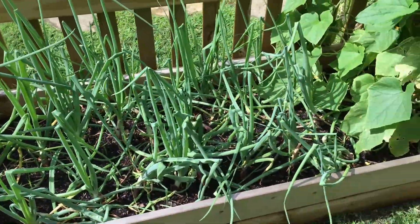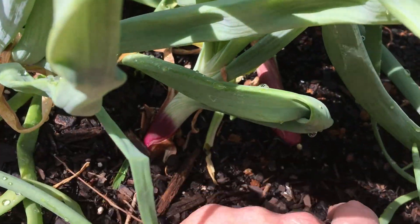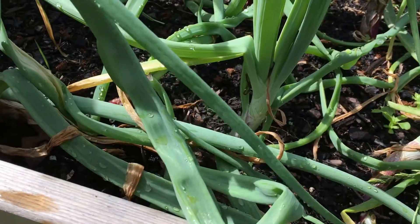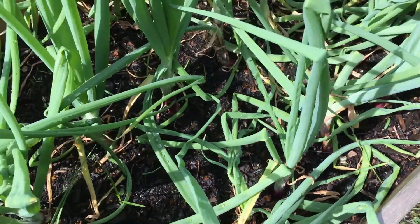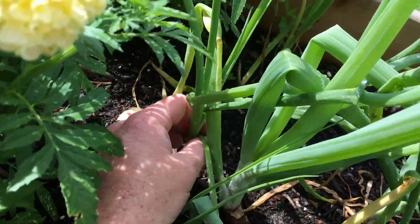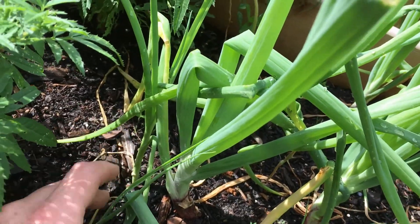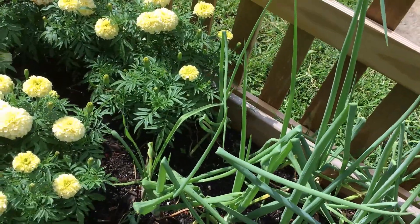Onions coming in here, they're looking really nice. Down in here you can kind of see how big they are — they just look really good. I'm excited about that, so we'll let those grow. I think we got a couple leeks — a leek there and a leek here. I really did not think the leeks were going to survive. I may have planted those leeks early and that may be why they didn't do well.